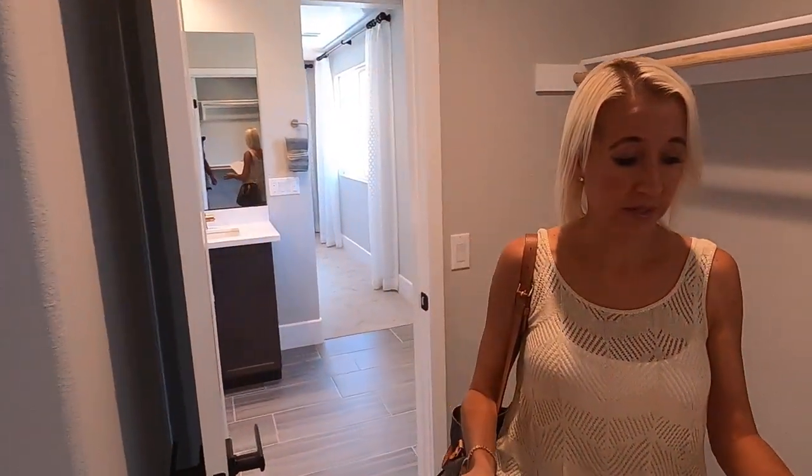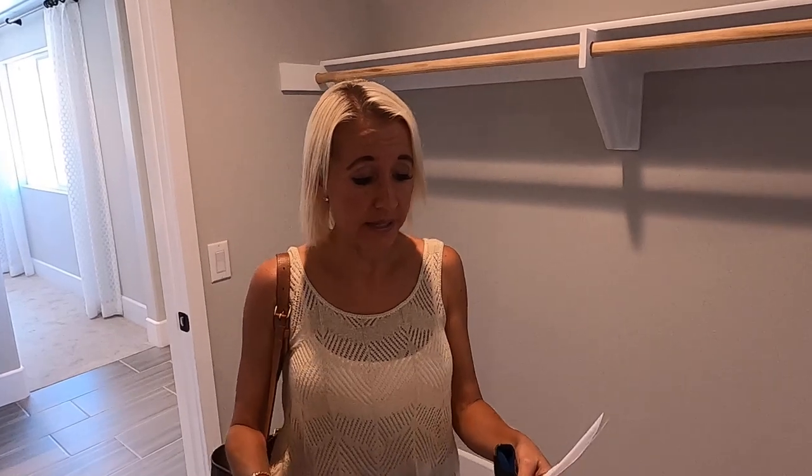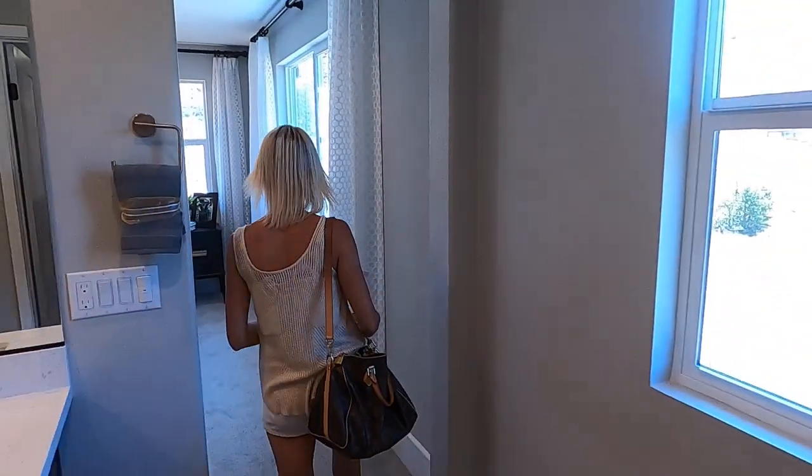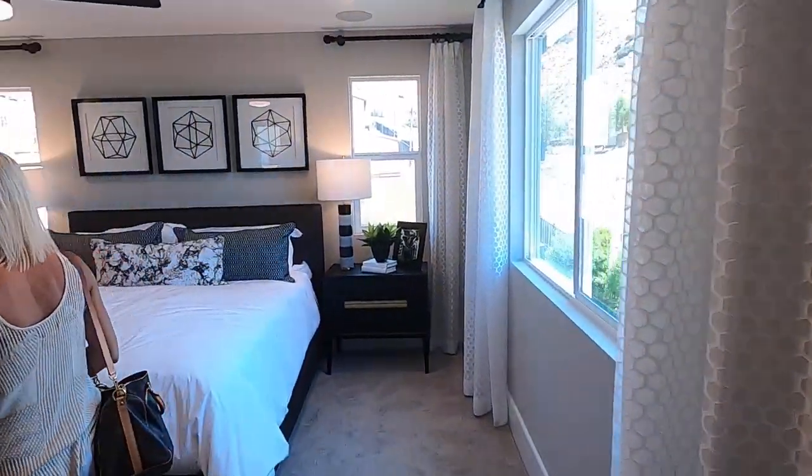So the final model is the Moonstone. It is 2,640 square feet, three to six bedrooms, two and a half to five baths, two-car garage starting at $506,000. Very reasonable for where it is. The layout of this house feels really spacious. Let's head back downstairs.